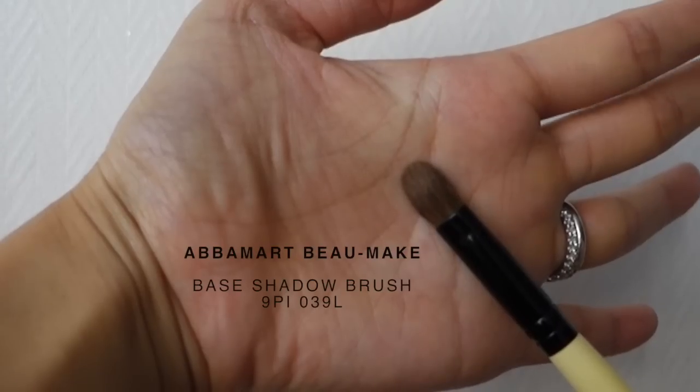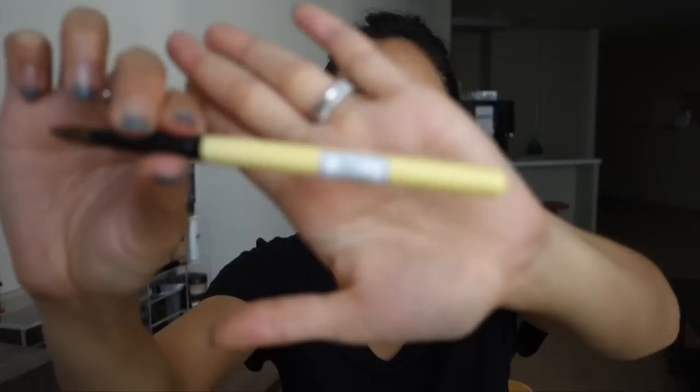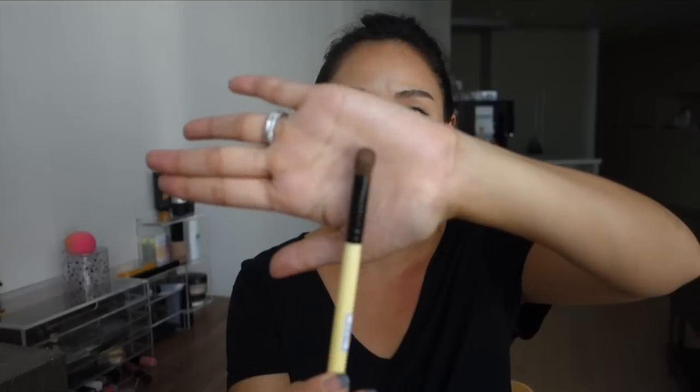These next three items I purchased online from a Korean company called ABAMART. They have an app and a website, and most of their products are super affordable — makeup brushes under five bucks. The first item is the Base Shadow Brush 9PI in model number 039L. I really like this for applying eyeshadow all over the lid. The bristles stay put even after washing — they don't start poking out in all different directions — and they're very soft, comparable to the Sigma E25. Best of all, this brush costs 4,001 won, which is around three US dollars — a total steal.